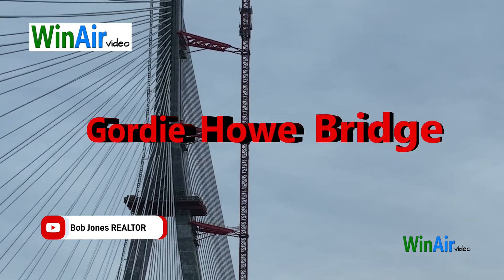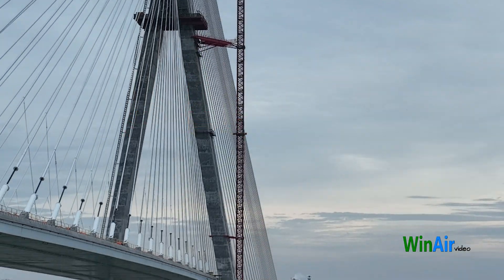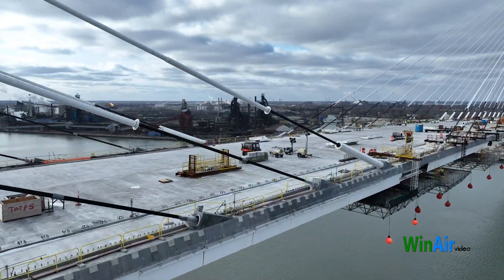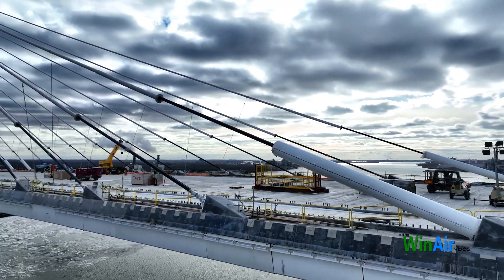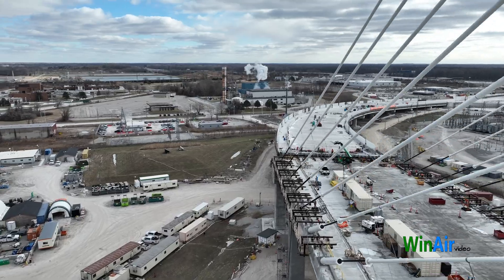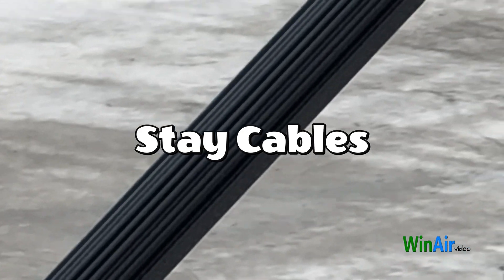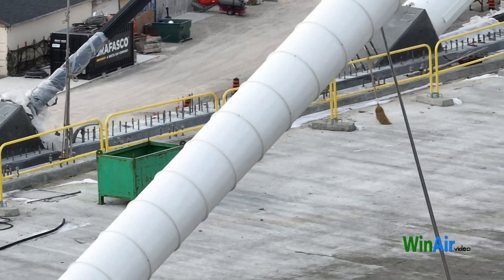Welcome to this WinAir video about the Gordie Howe Bridge. Rising majestically above the Detroit River, this bridge doesn't just serve a functional purpose — it stands as evidence of what modern engineering can achieve. Central to its strength and stability are the stay cables, a critical component that supports the entire structure. We're diving into the fascinating world of stay cables, those impressive strings that make modern bridges like the Gordie Howe Bridge look like giant harps.